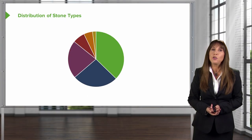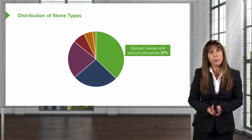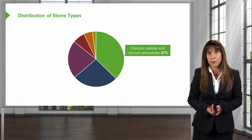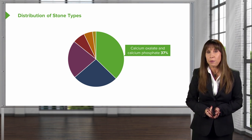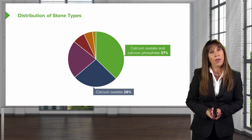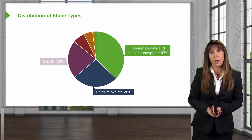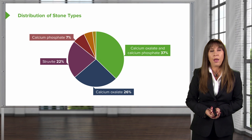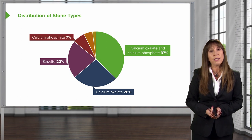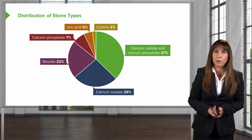If we look at the distribution by stone type, you can see in this pie chart that calcium-based stones are clearly the highest. Calcium oxalate and calcium phosphate mixed stones make up 37% of all stones. The next is calcium oxalate alone, making up 26% of stones, followed by struvite stones at about 22%. Finally, calcium phosphate accounts for 7%, uric acid at 5%, and cystine only at 2%.